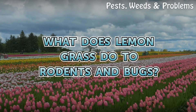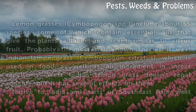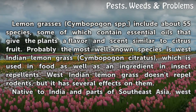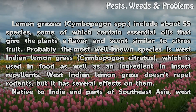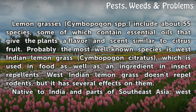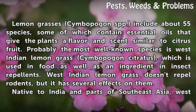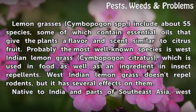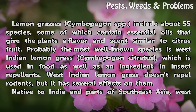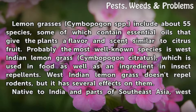What does lemongrass do to rodents and bugs? Lemongrasses, Cymbopogon spp., include about 55 species, some of which contain essential oils that give the plants a flavor and scent similar to citrus fruit. Probably the most well-known species is West Indian lemongrass, Cymbopogon citratus, which is used in food as well as an ingredient in insect repellents. West Indian lemongrass doesn't repel rodents, but it has several effects on them.